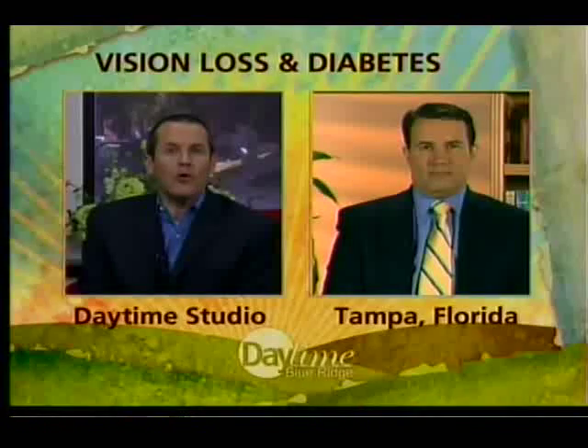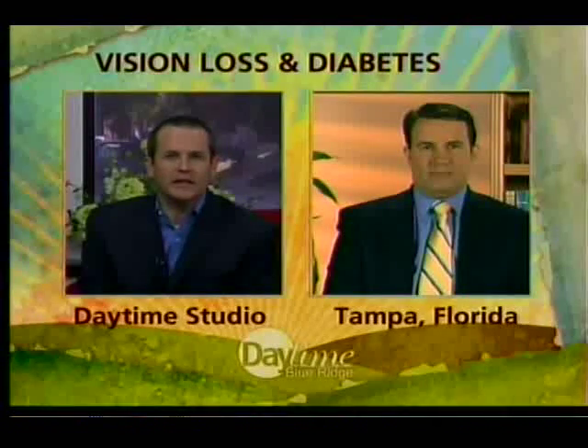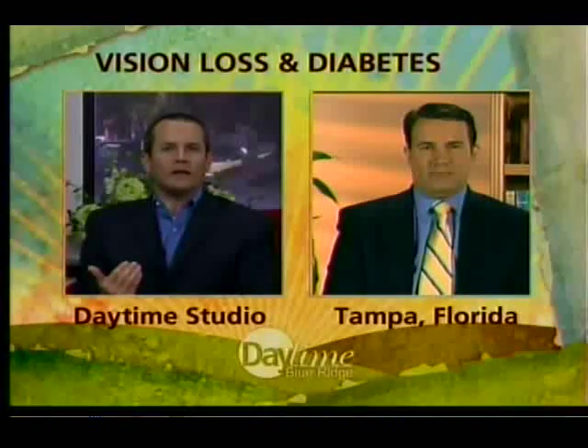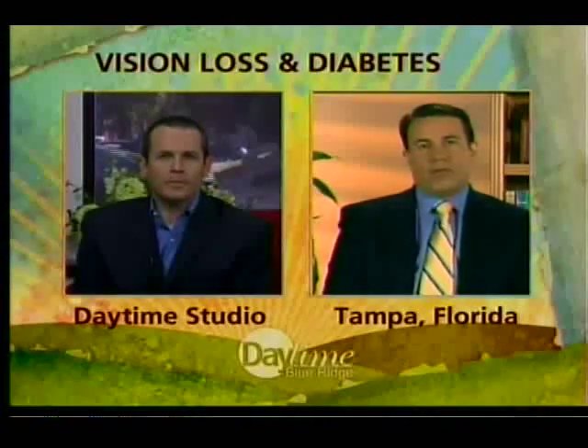Today we're joined by Dr. Ivan Sunier to learn more about the correlation between diabetes and your sight. Welcome, doctor — it's good to see you. Why are we seeing such a rise in vision loss?